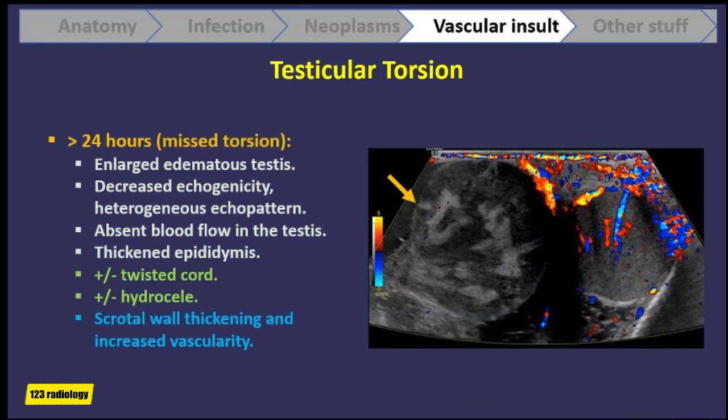After 24 hours, we have what is called mis-torsion. The torsion has blocked blood flow to the testis for more than a day. Ultrasound will still show no flow inside the testis, but we may now see thickening of the scrotal wall and increased blood flow in the scrotal wall. The testis may be enlarged, edematous, hypoechoic, and heterogeneous. The epididymis will still be thickened and a hydrocele is likely to be present.